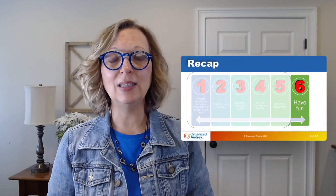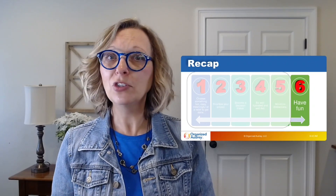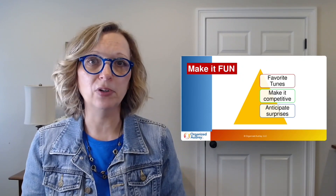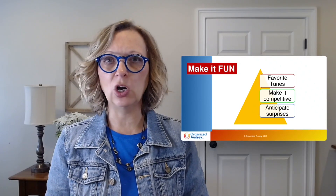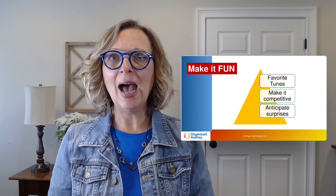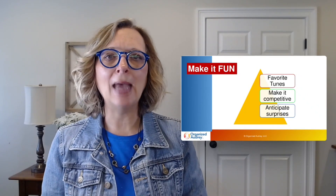The next tip is to make your organizing project as much fun as possible. You might find organizing sheer drudgery, but once you get an area organized you're going to feel really great. Maybe you're motivated by music — turn on some rock and roll. If you're competitive, set a timer for 30 minutes and challenge yourself: how much can you get through, or can you finish a closet? Also anticipate surprises along the way, like discovering how old an item is in your garage, attic, or basement.